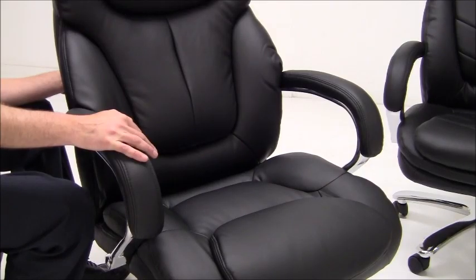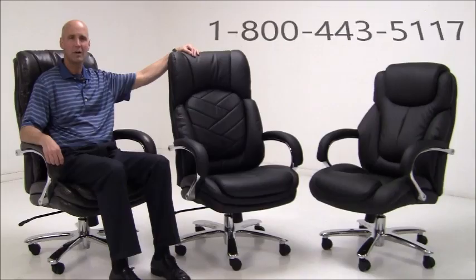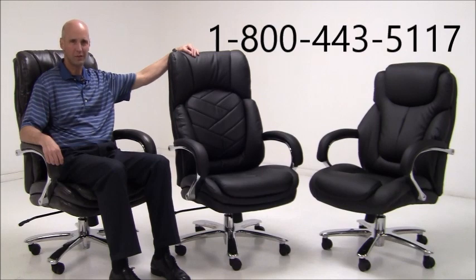All seating surfaces are handsomely upholstered in a supple bonded leather — extremely soft to the touch, durable, and requiring no maintenance. Modern Office offers the best big and tall seating in the market.